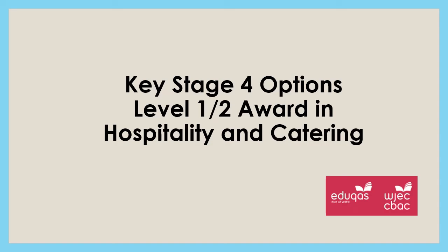Hello, I'm Mrs Pearce and I'm Head of Food. Today I'm going to talk to you about why you could consider taking the hospitality and catering option.